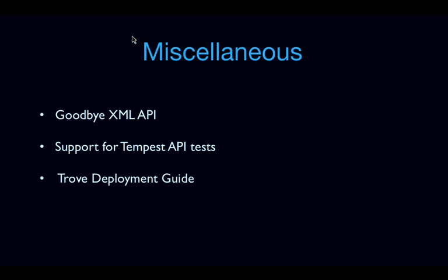A few other miscellaneous features and blueprints completed in Icehouse worth mentioning: we removed the XML API in Trove and now support JSON completely, in line with the other OpenStack services. We added support for some basic Tempest API tests, which was minimal in Icehouse but continuing in Juno. We also did great work around documentation — we came up with a Trove deployment guide to provide better documentation for people trying to deploy Trove, which is still a work in progress.